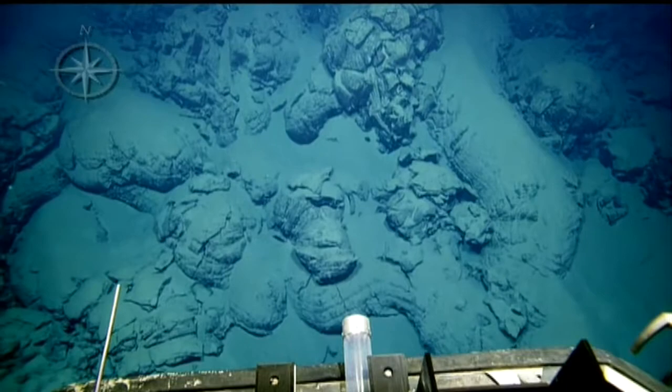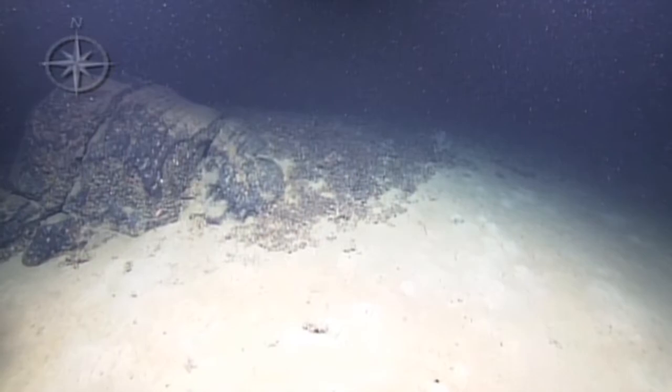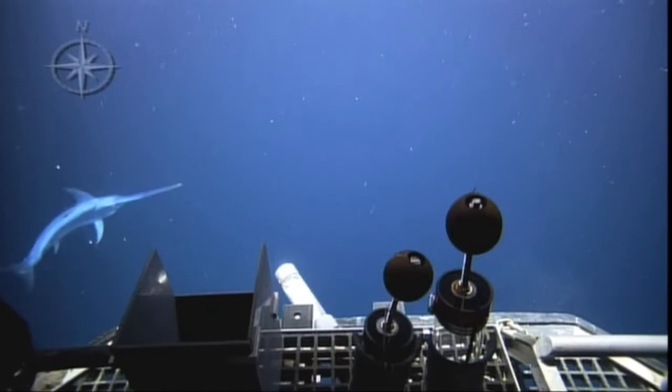Next stop, Spain. We spent 9 days in the western Mediterranean, exploring the area where the Eurasian and African plates come together. There we saw volcanic rock and took some samples. We also found biology — Hercules' camera caught a swordfish swimming by.